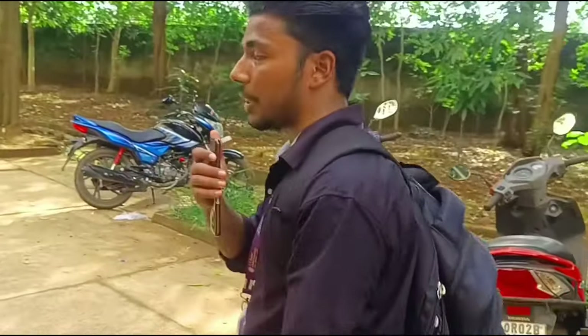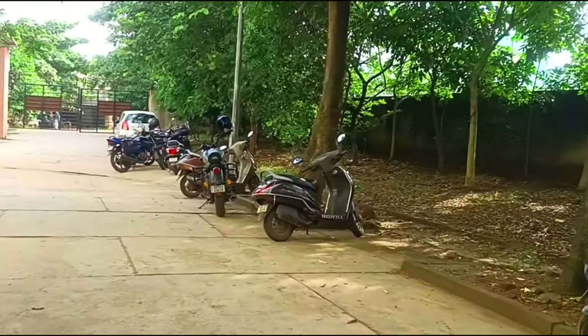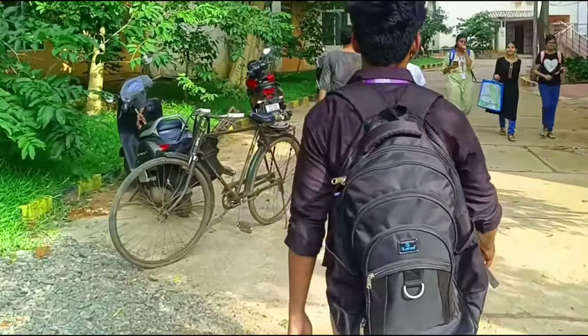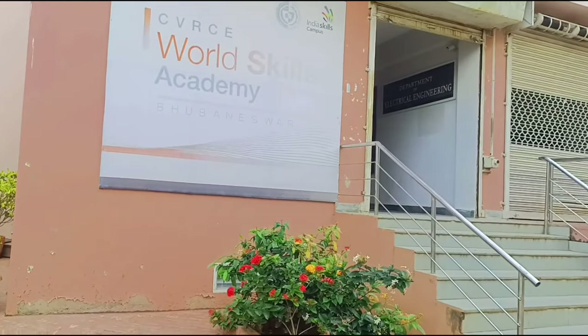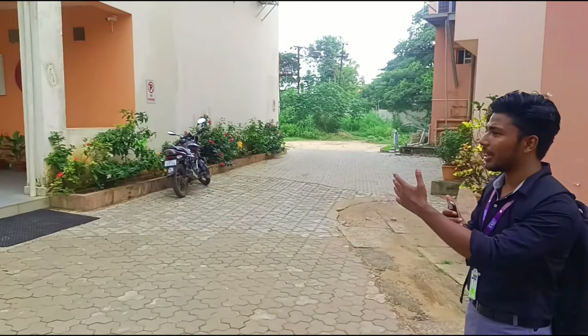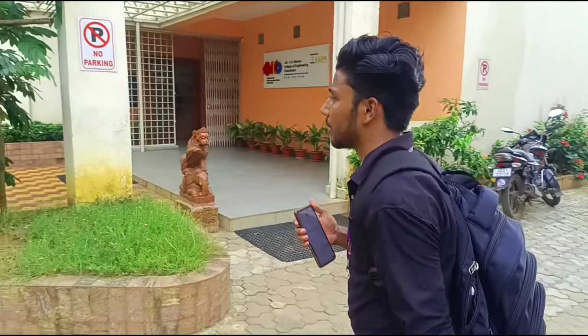So this is the back gate of the college. You can go to the back gate from here. Let's continue.